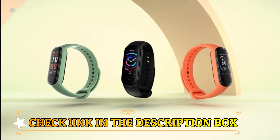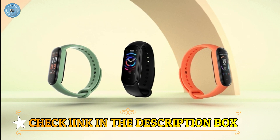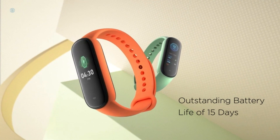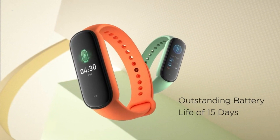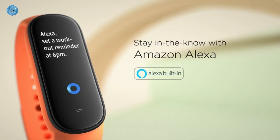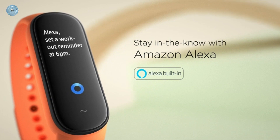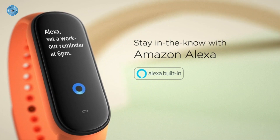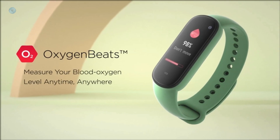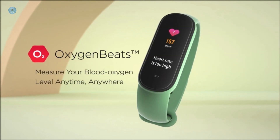Blood Oxygen Saturation Monitor — you can measure your blood oxygen saturation and understand your physical state with Oxygen Beats TM, ideal for high-intensity workouts and sports such as marathons and gym workouts. 24/7 Heart Rate and Sleep Tracker with Huami Proprietary BioTracker TM2 PPG Optical Sensor performs 24/7 real-time heart rate monitoring and high heart rate warning.